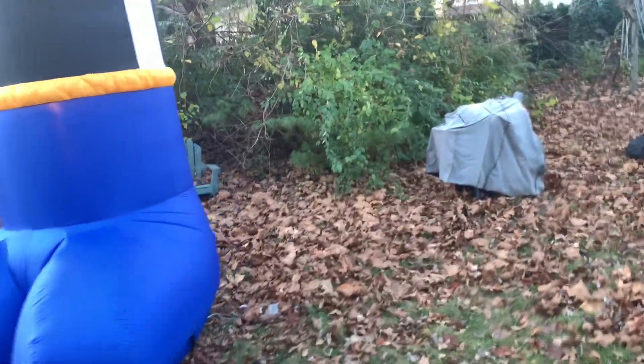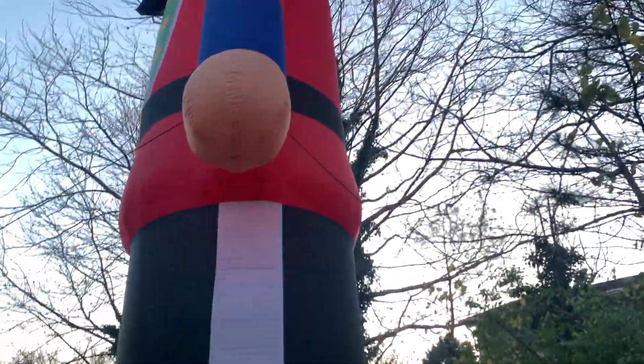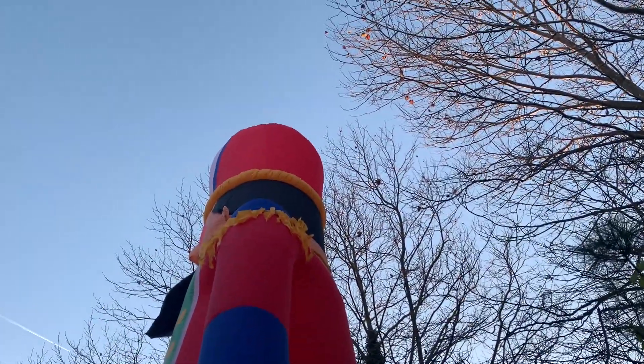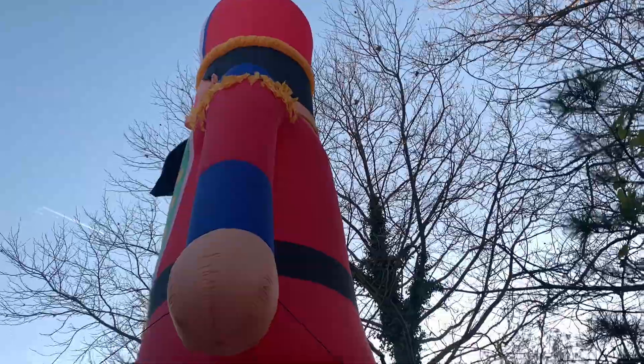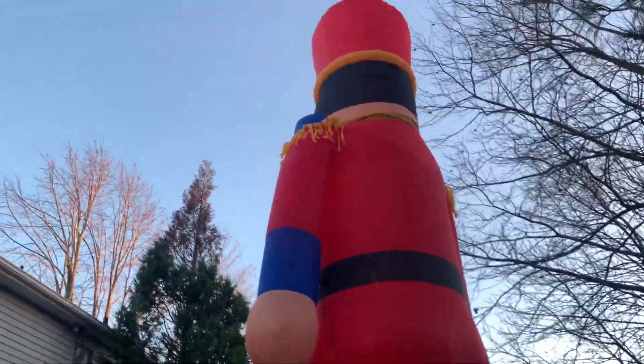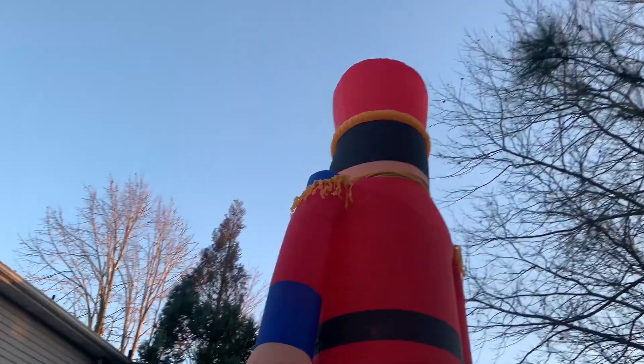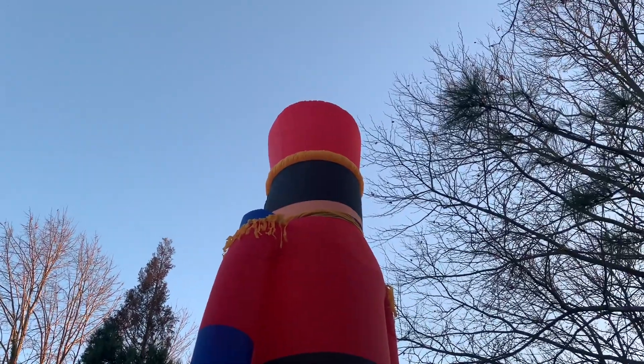My At Home actually sold out of these within a few weeks of putting them out in August. You can see here that it actually reaches the gutter of a 20-foot two-story home.